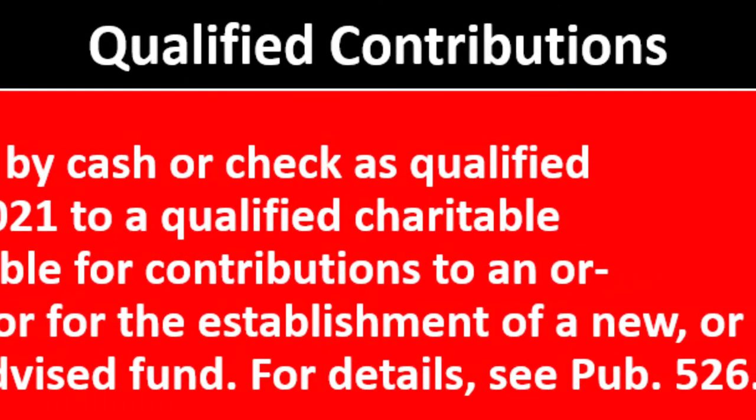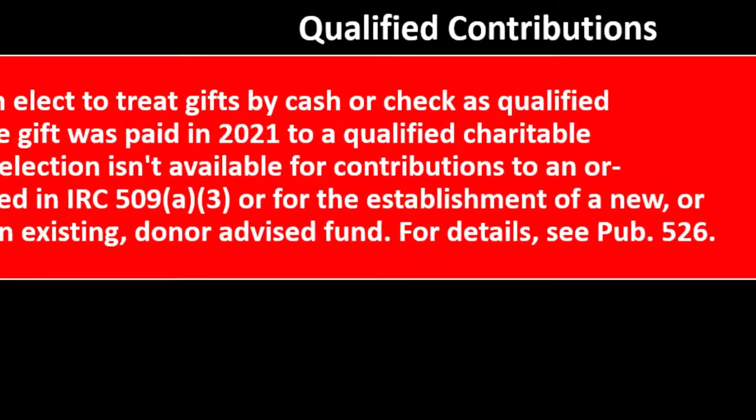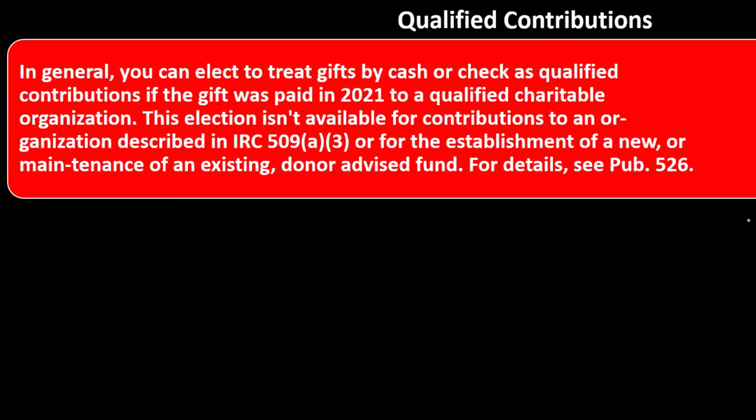Now going to qualified contributions. In general, you can elect to treat gifts to charity by cash or check as qualified contributions if the gift was paid in 2021 to a qualified charitable organization. This election isn't available for contributions to an organization described in IRC 509(a)(3) or for the establishment or maintenance of a donor advised fund.